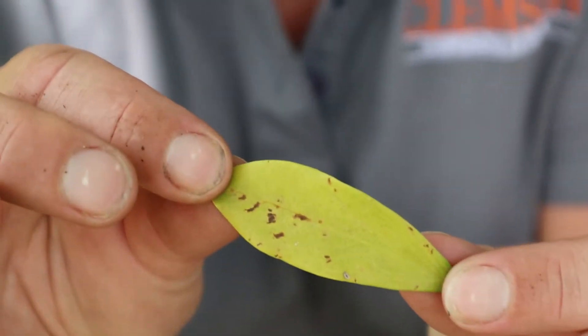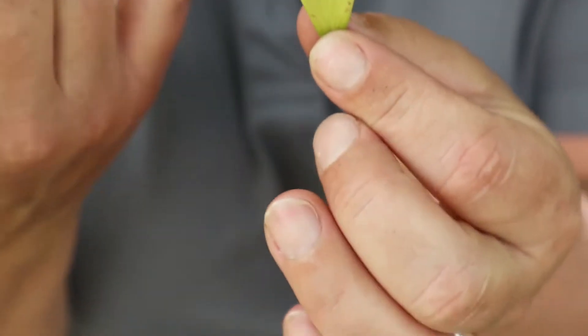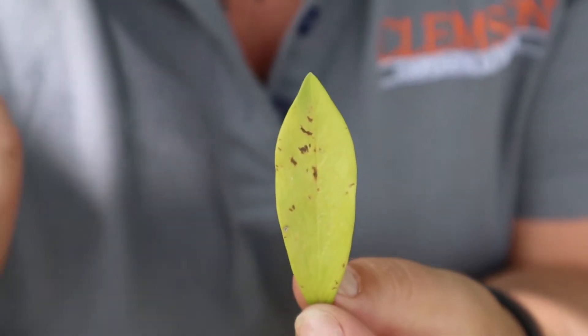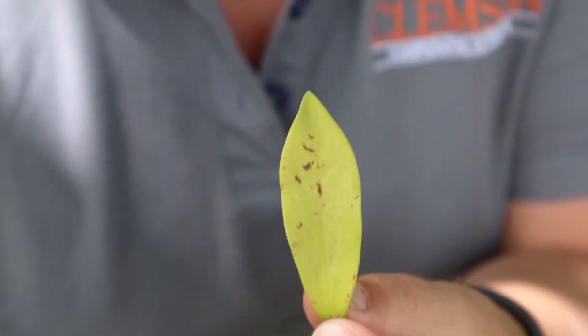Sometimes you've got nutrient deficiencies. Things like a deficiency in nitrogen can cause leaves to be pale, or some of the micronutrients like iron or even zinc.